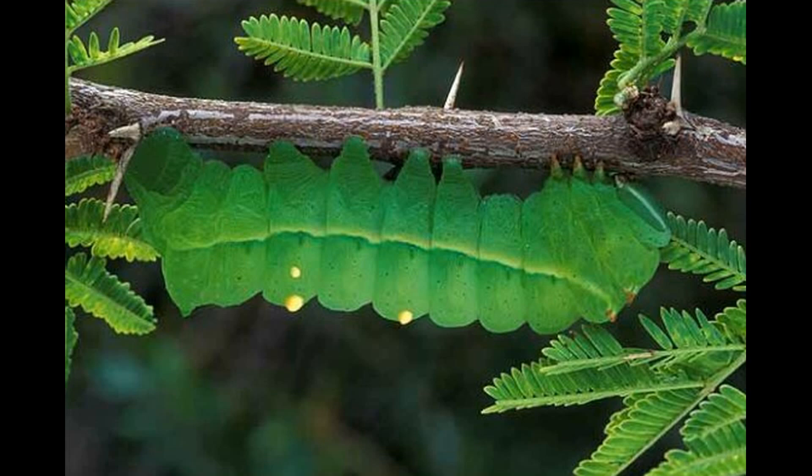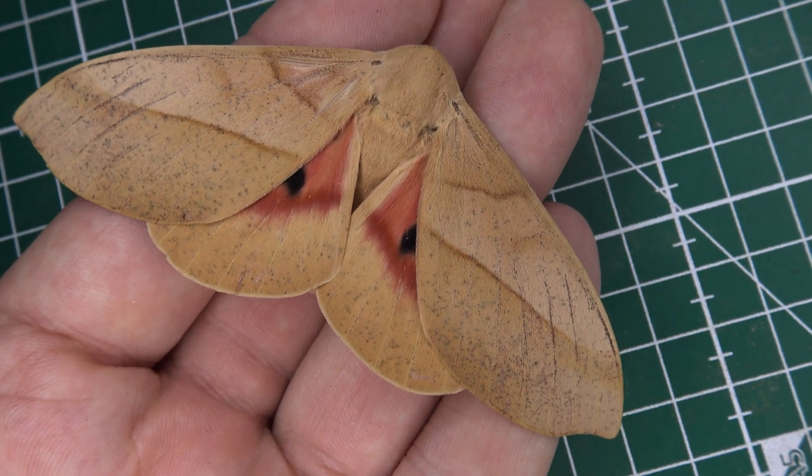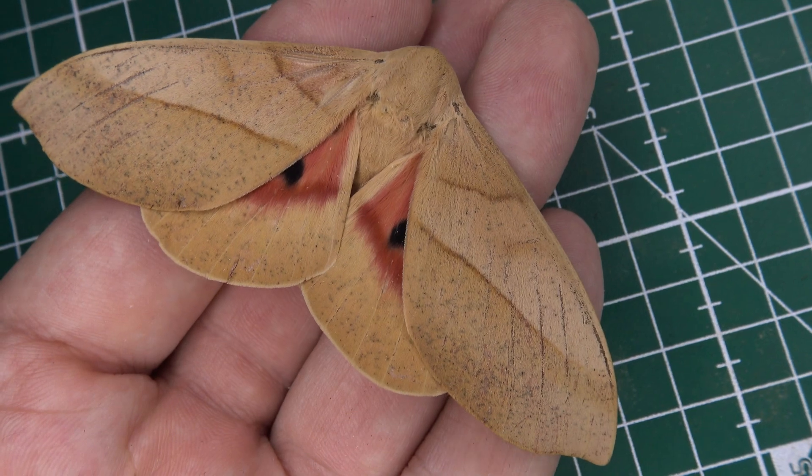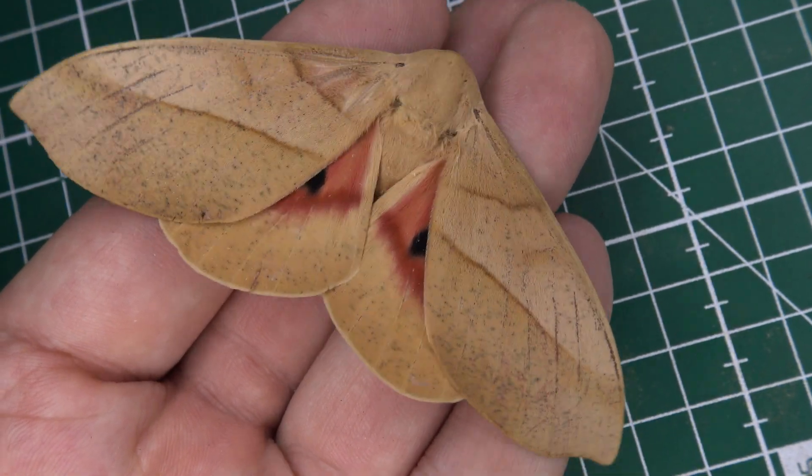The caterpillars of this species feed on many species of Fabaceae. Just naming a few: Albizia, Acacia, Cassia, Gleditsia, Robinia, Inga, Senna, and more. On top of that, Diospyros, Salix, Prunus, and Ficus are reported in literature. That is a whole wide range of host plants.